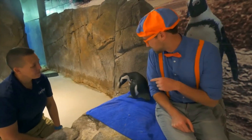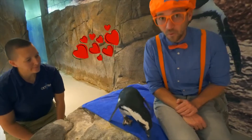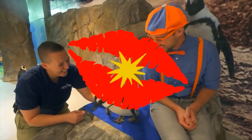What does it mean when she shakes her head? That means she's really happy — and you might be her boyfriend!